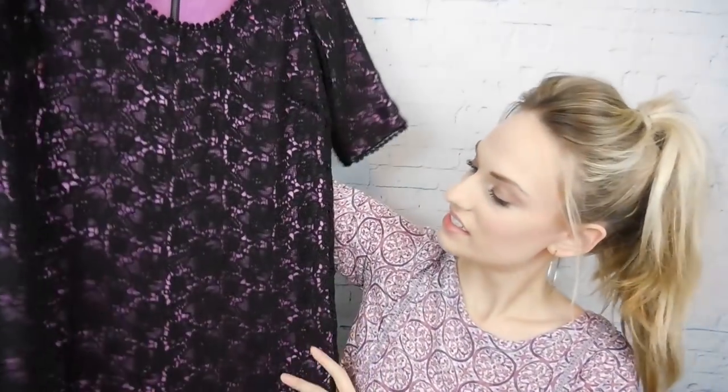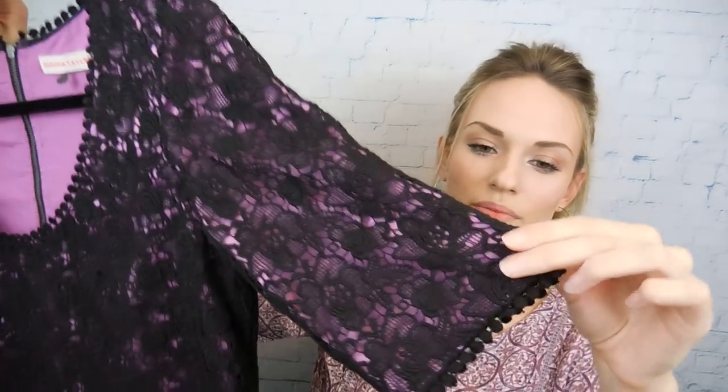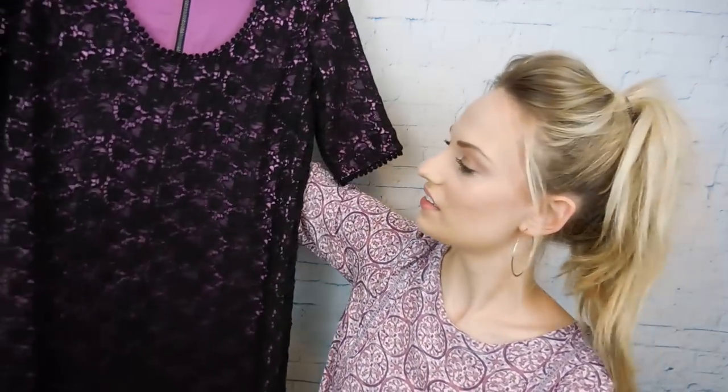Next up is this Rebecca Taylor dress. It's really nice because it's unique — it has a pink lining and then a black lace overlay with this crochet trim, almost like a pom-pom look, but they're flat. I thought this was really pretty. It's just a shift dress, it zips down the back. It's not super flattering, but it would be nice to wear to a wedding. It's still kind of spring-summer with the pink lining.